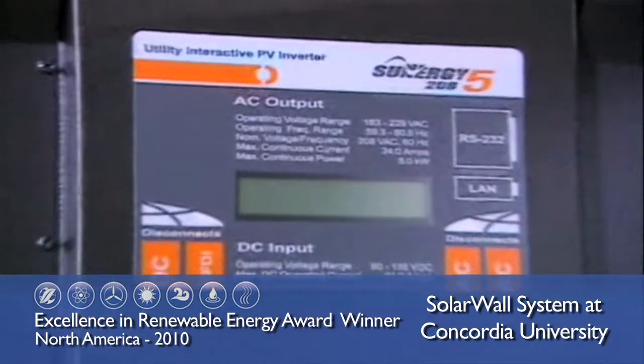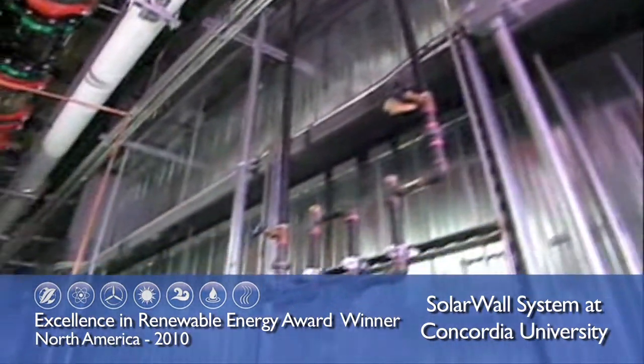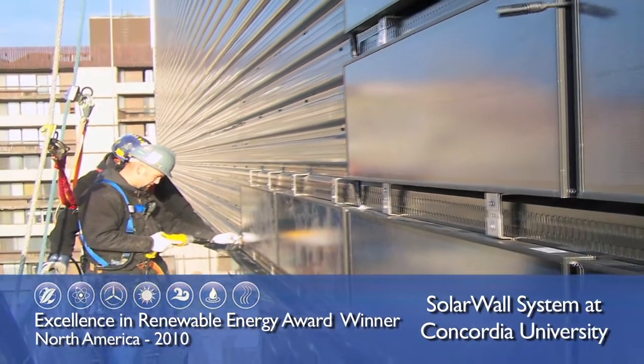Sleek hybrid building-integrated systems like this, combining both solar electric and thermal technologies, are likely to become more common as companies and academic institutions look for new ways to heat and power their buildings.